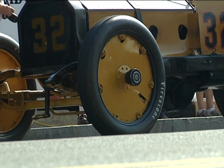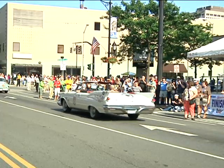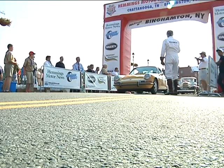Cars are scored at secret checkpoints along the way. Just like golf, the lowest score wins. Cars start and ideally finish one minute apart. As they arrive, they'll be parked and people will be able to walk around, take pictures of the cars, get in the cars — a pit stop in Binghamton.